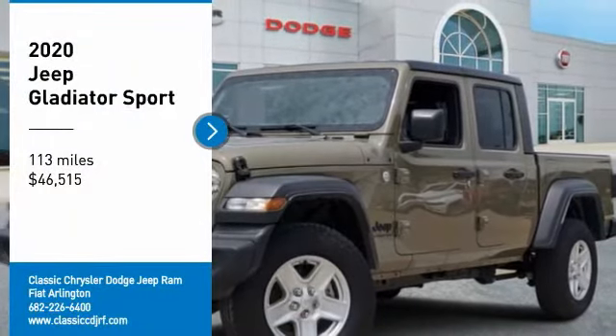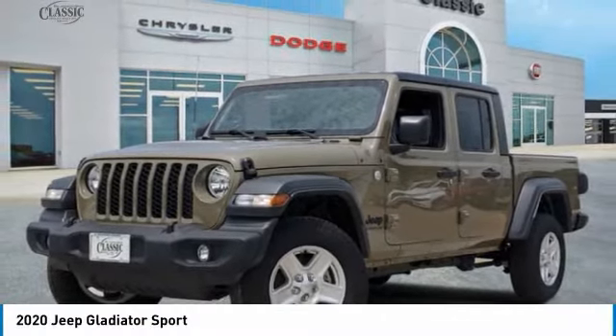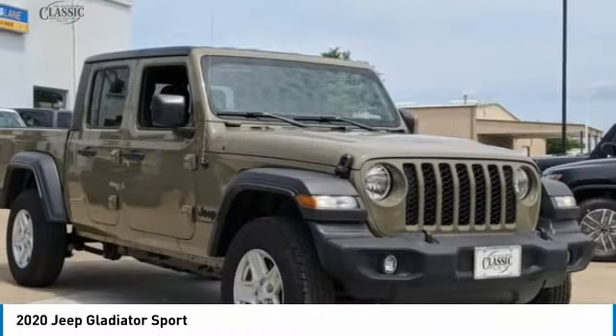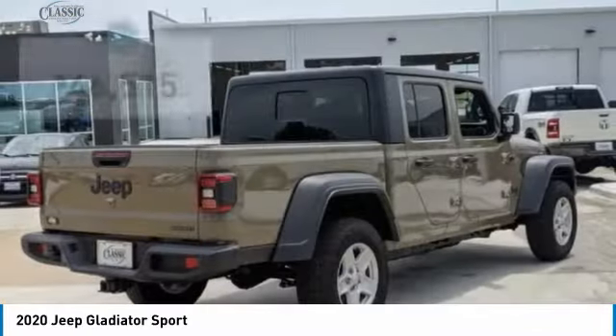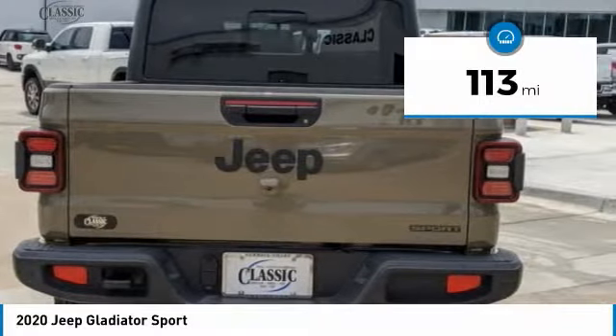We are pleased to show you the 2020 Gladiator. The Jeep Gladiator is just the off-road truck that Jeep fans have been waiting on. Enjoy the functionality of a truck while retaining the off-road capability. You'll fall in love with this Jeep Gladiator, and it is priced below $50,000. This vehicle has less than 200 miles.